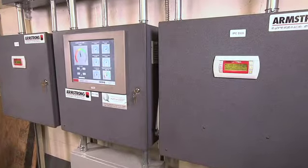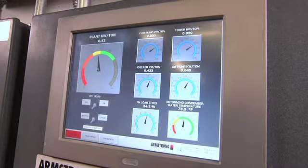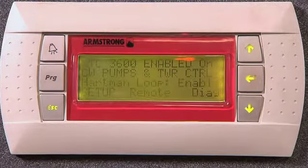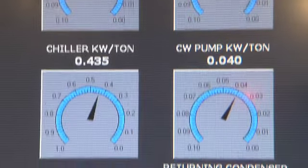Here we are at the chiller plant optimization system where the Armstrong controls have been installed. It's our model IPC 11550 and it controls the entire plant. It replaced the previous control system that was mainly used for data logging. The previous system was a constant chilled water primary variable secondary that was replaced with an all variable primary chilled water plant. On the condenser water side it was originally constant flow, which was modified to be an all variable condenser water plant. From the touch screen display the operator can access anything they need to control the plant. Additionally with the internet connection installed, he can access the same information from his desk or anywhere in the world.